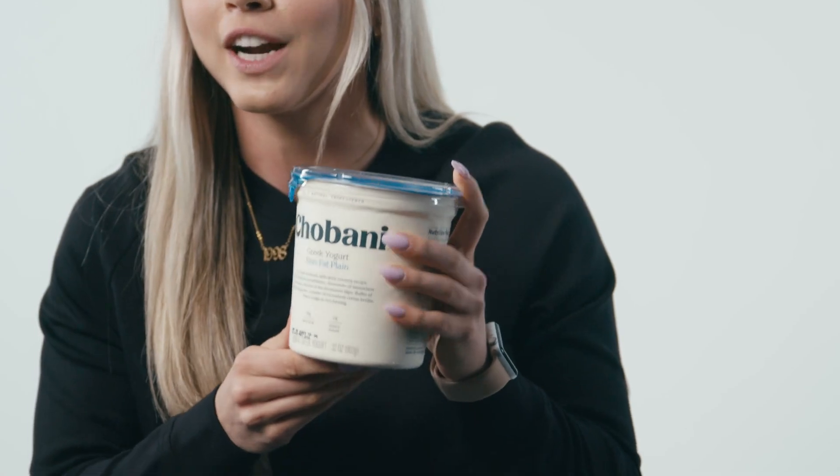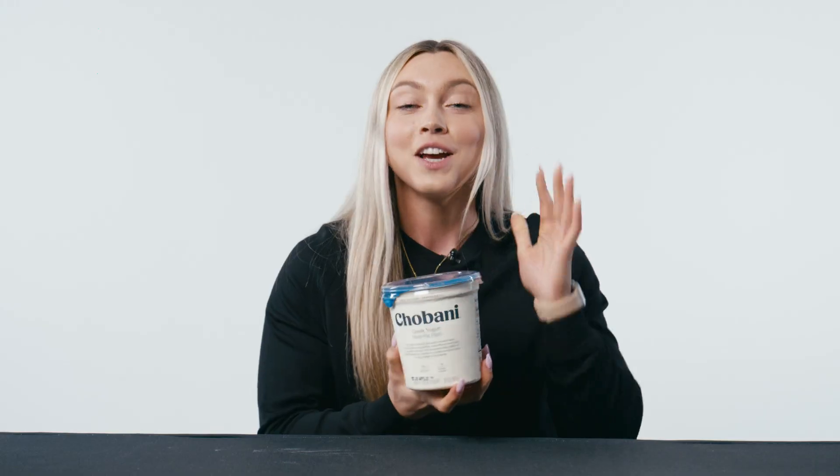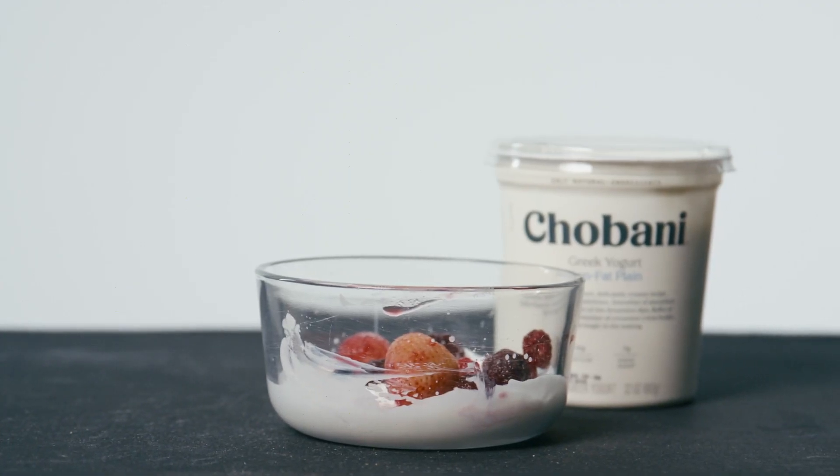For our first item, we have nonfat plain Greek yogurt and you can use any brand that you want. This is just one of my favorites. Greek yogurt is so versatile and also so high protein. You can use it in baking. I like to use it as a sour cream or cream cheese substitute. I'll eat it plain. I throw this in literally everything and it just bumps up that protein.